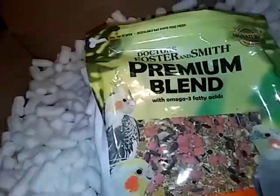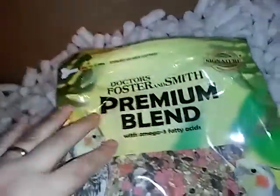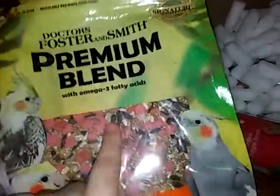My cockatiels — I've got two cockatiels and they're almost out of food — so I got the premium brand cockatiel food, so that way it has all the stuff already in it. And my two cockatiels, they do love the sunflower seeds.